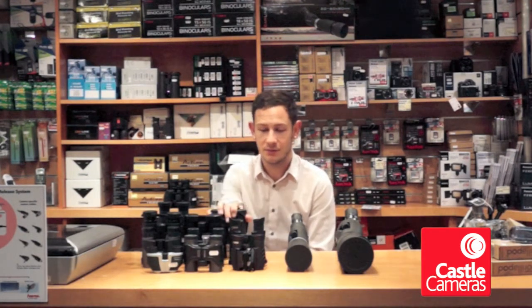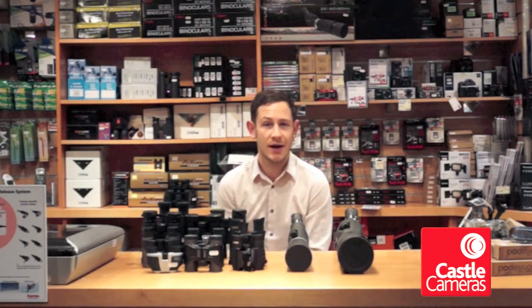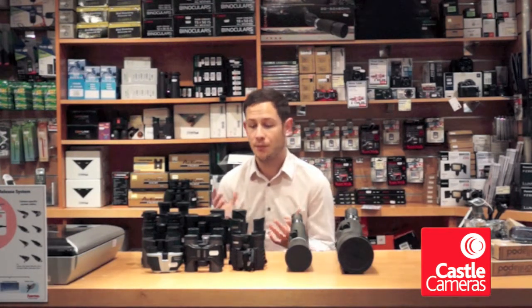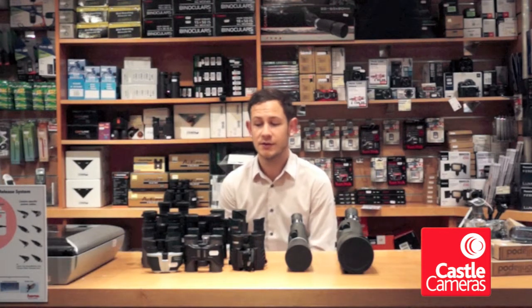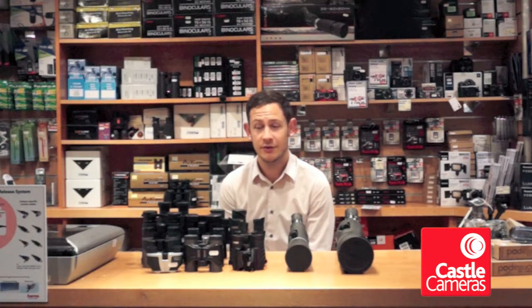As with everything — binoculars, scopes, telescopes — it's always worth trying to get your hands on them first. Our website is going to have a lot of the details, weights, and specifications, but what it comes down to is the size of your hands and how comfortable something feels, because really these are things that you're going to be using a lot. They make perfect Christmas presents. I hope that's helped — comment, rate, and subscribe to our channel if you liked the video.